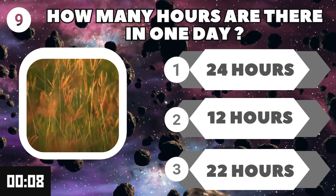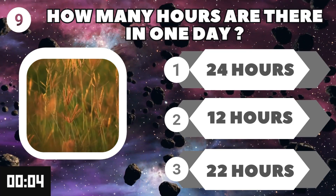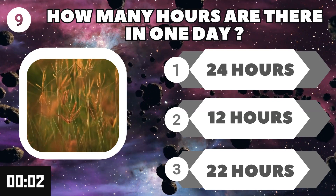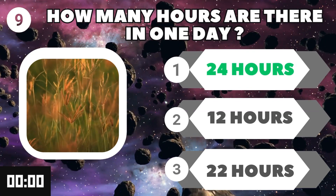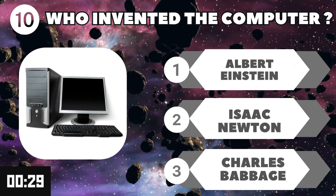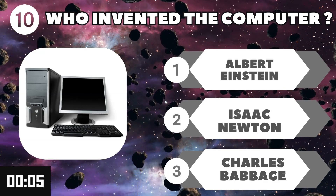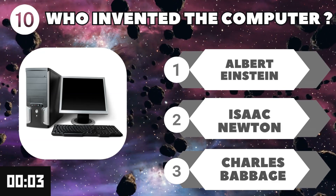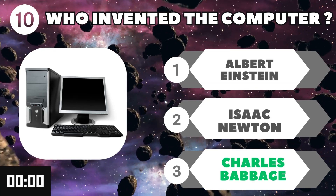How many hours are there in one day? 24 hours. Who invented the computer? Guess the answer — Charles Babbage.